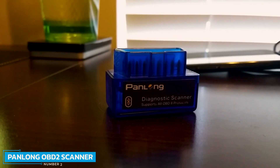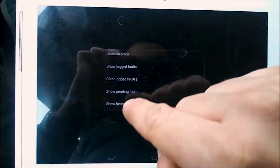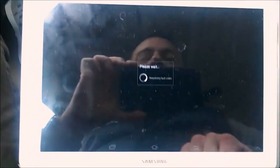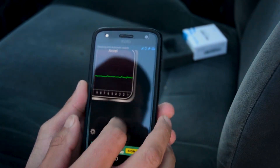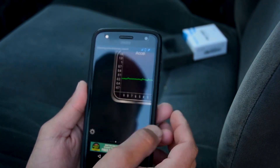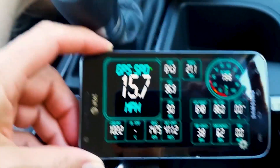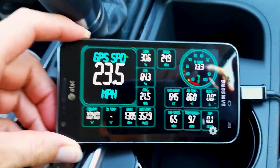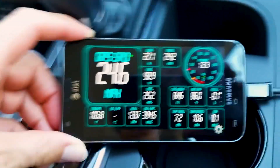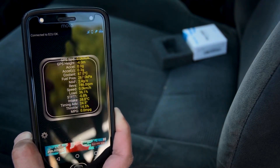Number 2: The Panlong OBD2 scanner turns your phone into a professional-grade diagnostic scan tool, allowing you to stream music and monitor your car at the same time. This Bluetooth OBD2 scanner has the same functions as more expensive ones. It can tell you what's going on with your car's engine and help determine if you can fix it yourself or need a mechanic. Features include reading and erasing codes, turning off the check engine light, running an I/M pre-inspection test, O2 sensor test, EVAP system test, and helping you save on car repairs.